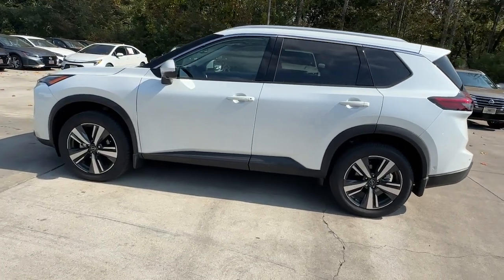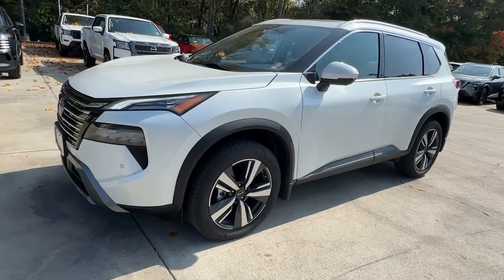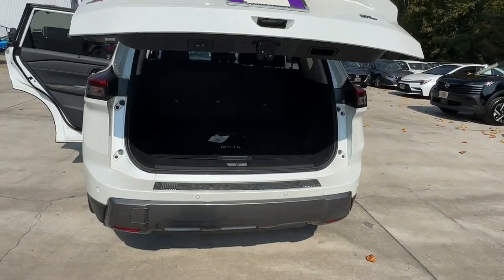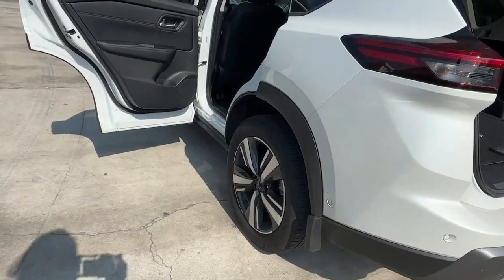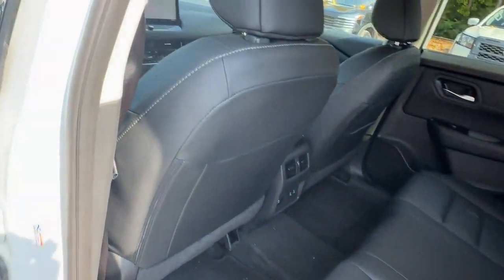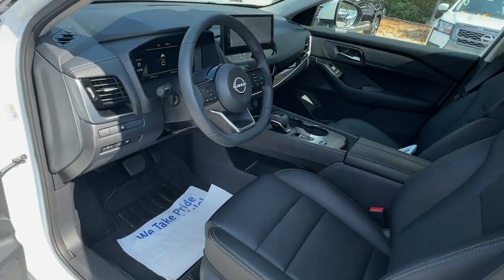Comfortable and capable, this sporty four-door hatchback brings confidence along on every journey. The following are some of this vehicle's highlighted options: heated steering wheel, intelligent auto on-off high beams, pre-collision system, lane departure warning, navigation system, keyless entry, backup camera, adaptive cruise control, satellite radio, power passenger seat.